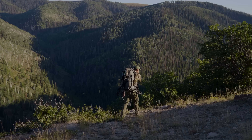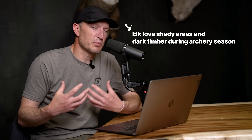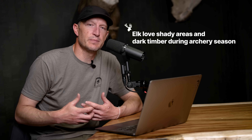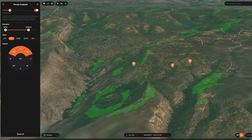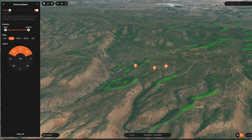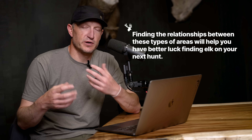Another thing elk really love during archery time frame is dark timber because they need that shade — they're trying to thermoregulate and maintain body temperature. So they're most often going to bed on those big north, northeast, and northwest facing slopes where there's a lot of shade — that's primary bedding cover. They love benches and ridgelines. If you can find that in relation to nice escape routes, saddles, feeding areas, water, little benches and pockets and seeps, you're going to be in an area that holds elk.